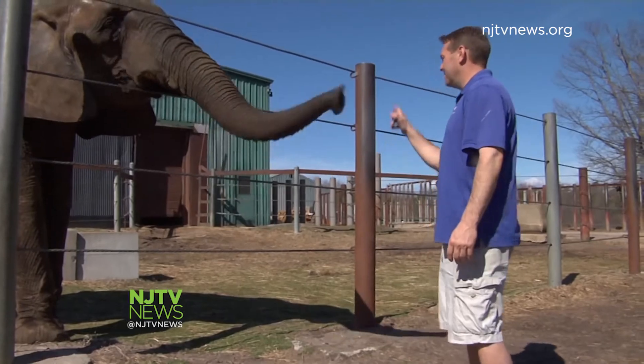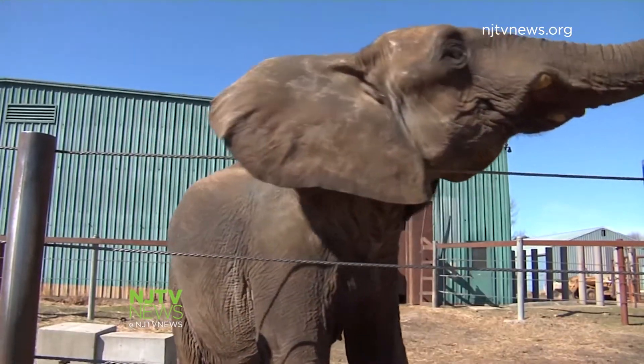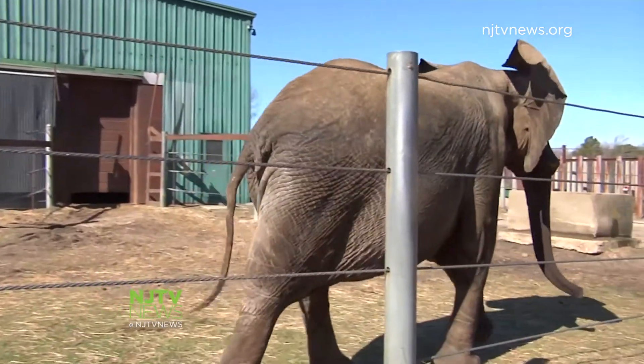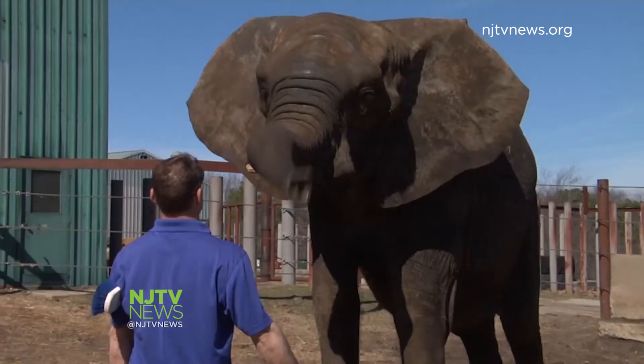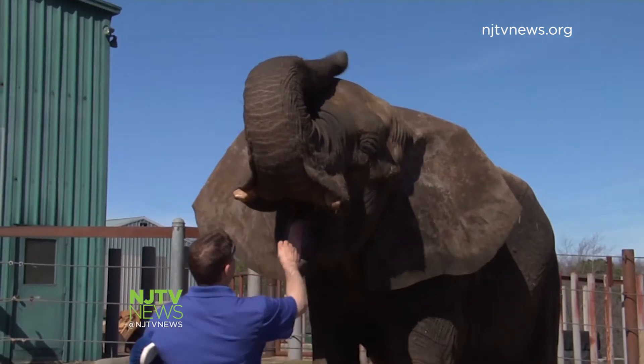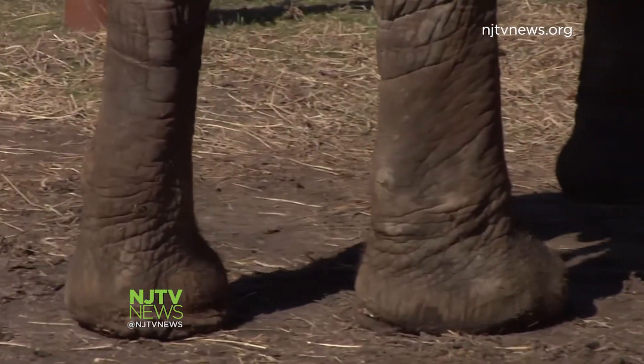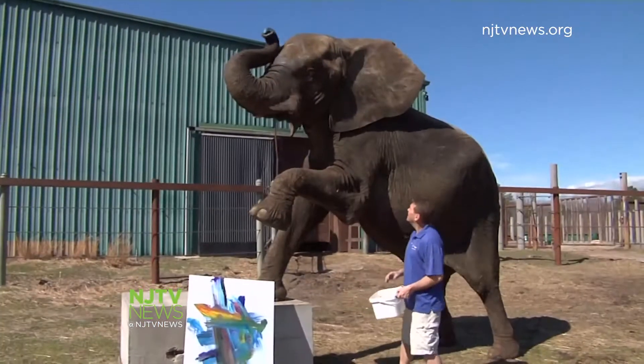As for Joyce's tusks, they broke off, but they'll continue to grow throughout her life. Tusks are actually their incisor teeth, and she usually breaks them off on trees and logs. Joyce's caretakers expect her to live another 30 to 40 years — enough time to create hundreds, even thousands, of paintings.